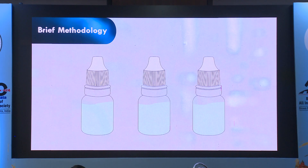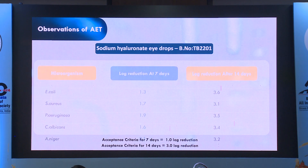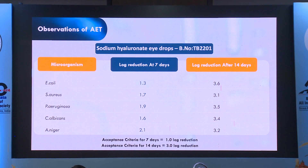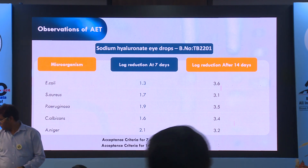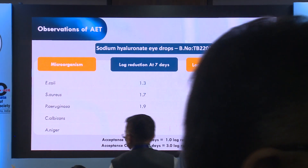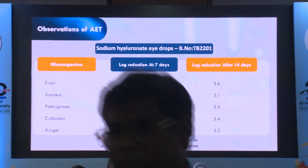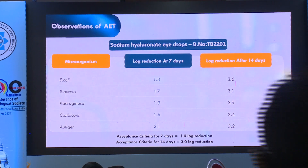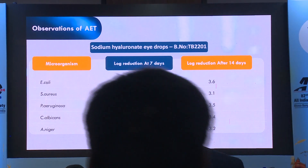These are the observations of the antimicrobial testing. For log reduction at seven days — for E. coli, Staph aureus, Pseudomonas aeruginosa, Candida, and Aspergillus — the acceptance criteria for seven days is one log reduction, and for 14 days is three log reduction. If you see the table, these values are all much more than the acceptance criteria.